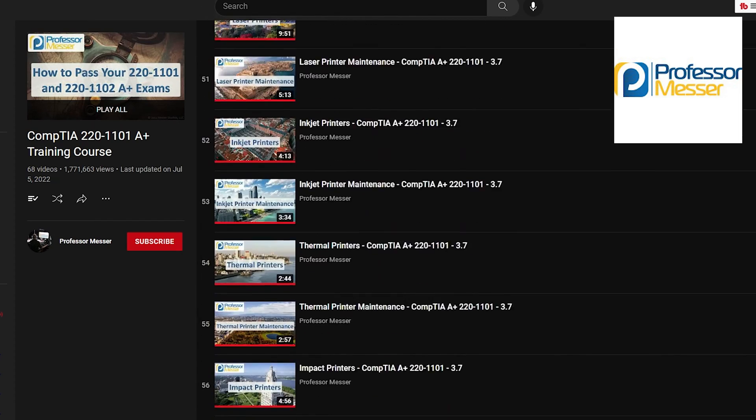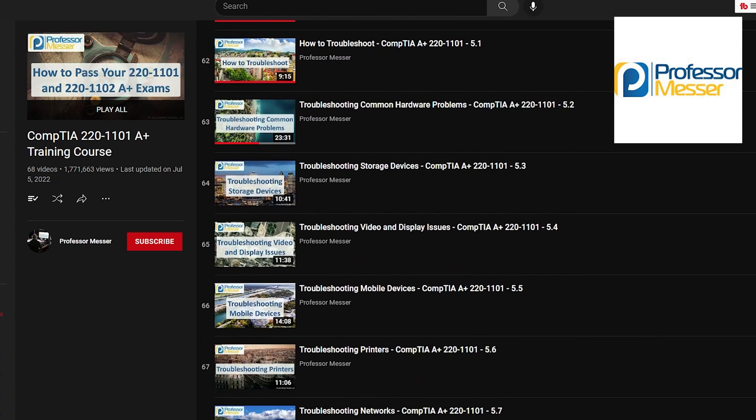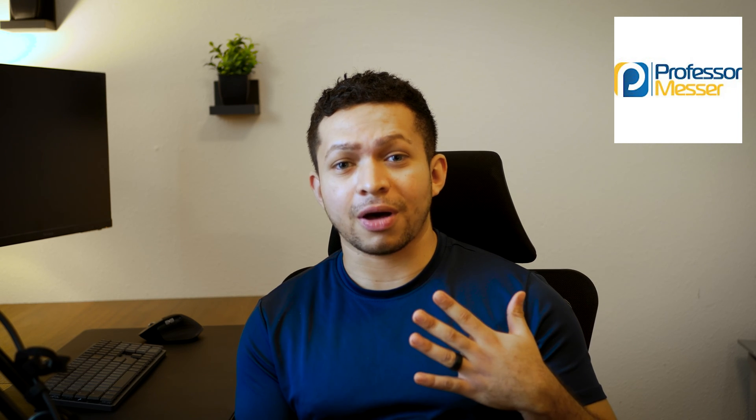It makes sense because he has a playlist that goes over every single objective that can be on the exam. His videos aren't the most detailed — they do go into depth on topics, but not super in-depth, and they're not an hour long on each topic. I recommend watching his playlist first because it enables you to take in all the concepts and learn the terminology used in the IT realm.